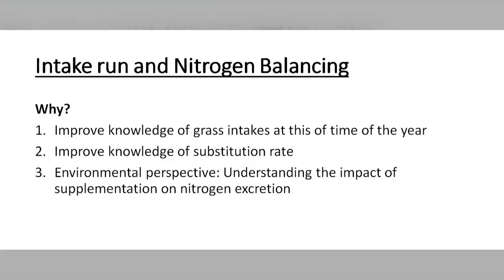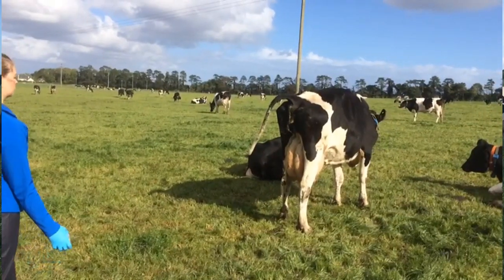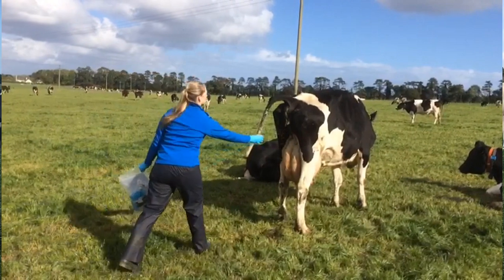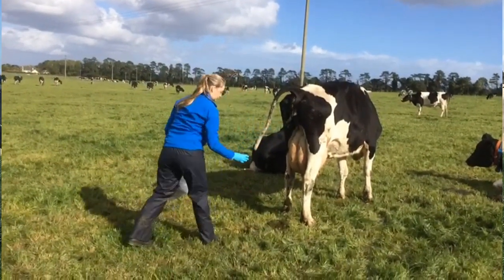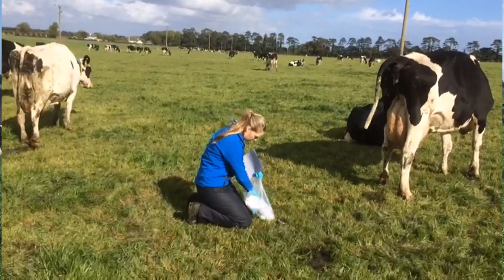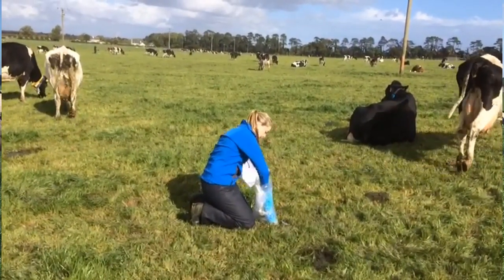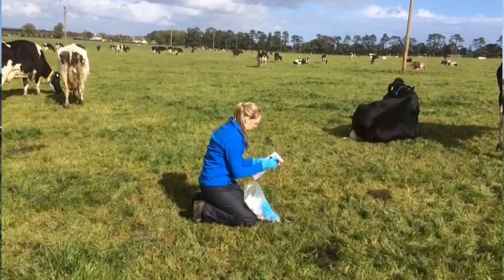At the minute it is a really busy week here at Lyons. I am carrying out an intake run, which is basically where I am trying to determine how much grass the cows are actually eating. We use a well-known technique called the alkane technique. Over a 12-day period, the cows are bolused with alkanes at a known level. For the last 6 days of the 2 weeks, we collect faecal samples in the field from each individual cow, and based on the known level of alkanes going in and the level detected in the faeces, I can determine the dry matter intake of each cow in the experiment.